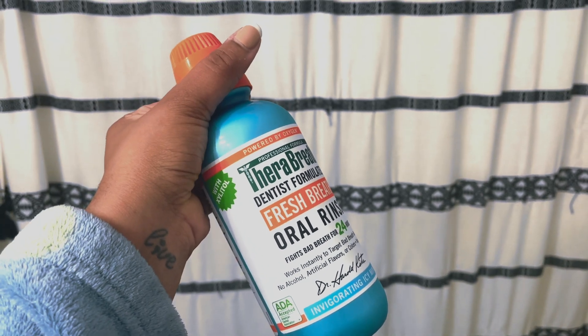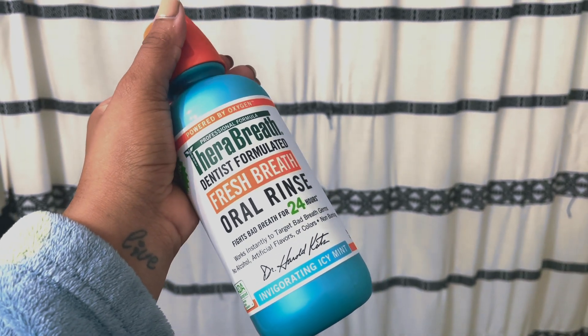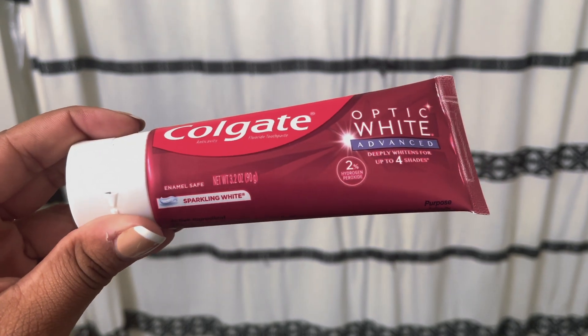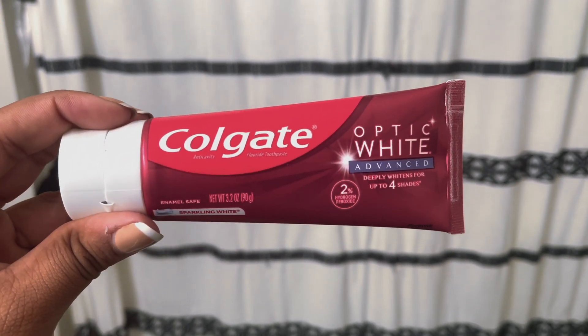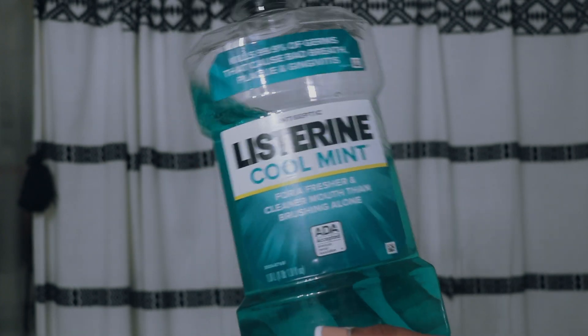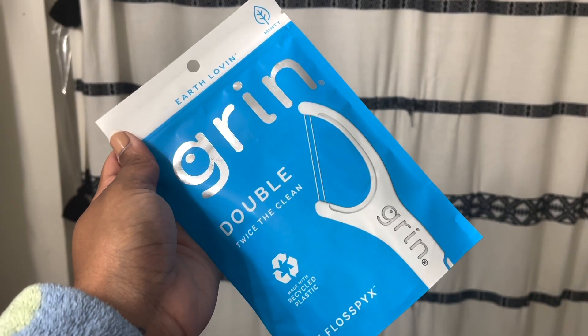I use my Therabreath Invigorating Icy Mint. This one's really, really refreshing. Then I go in with my Colgate Toothpaste Optic White Advanced. Pretty basic, but then I use my Listerine Cool Mints to finish off. And then I go in with my Double Flosser.